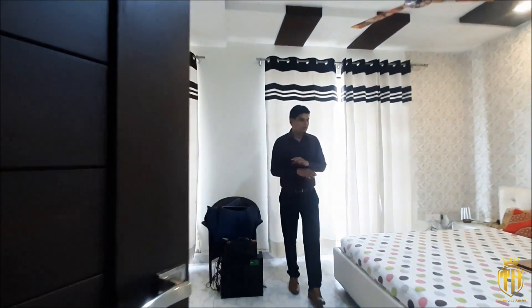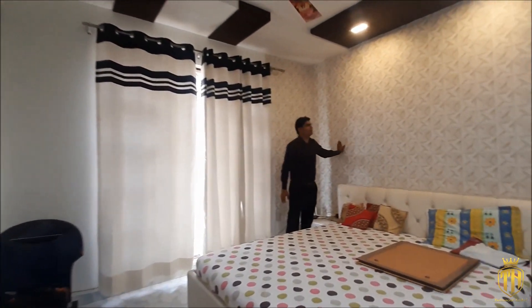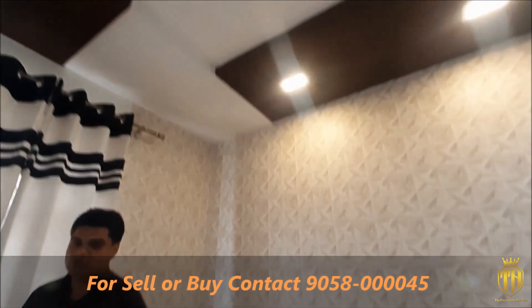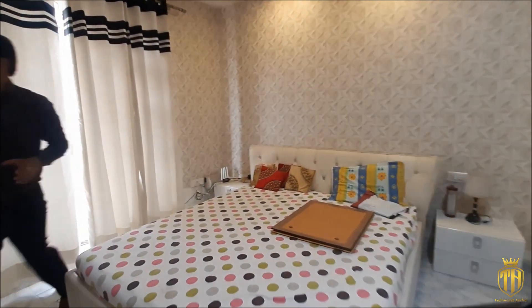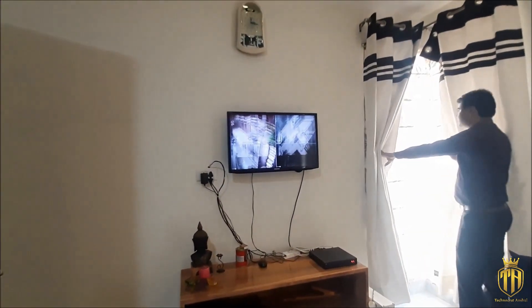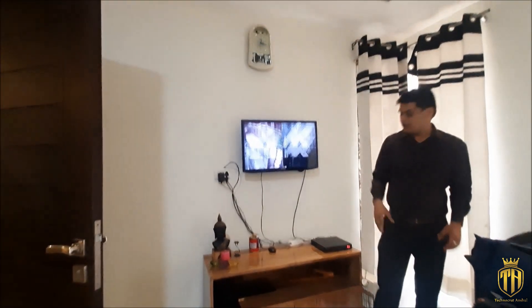It is a large bedroom. Here is our king-size bedroom. We have done a great wallpaper. It is a great lighting. It is a beautiful room for children — you can also design it your way. There is an L-shape window design. We have done very beautiful design work. Here is also a good job of paneling. Our TV set is also set up here.